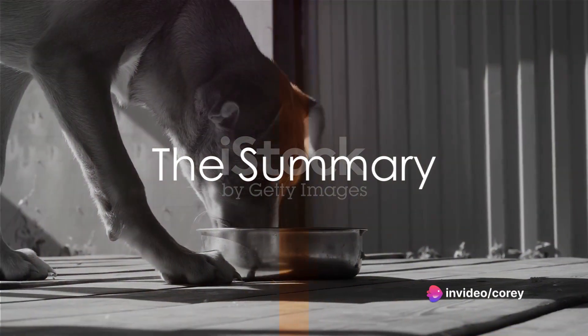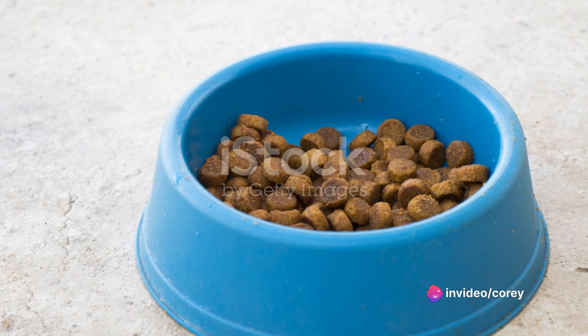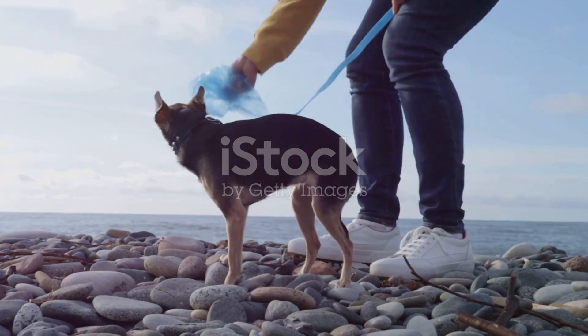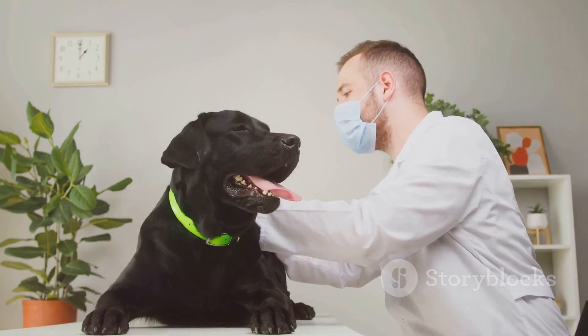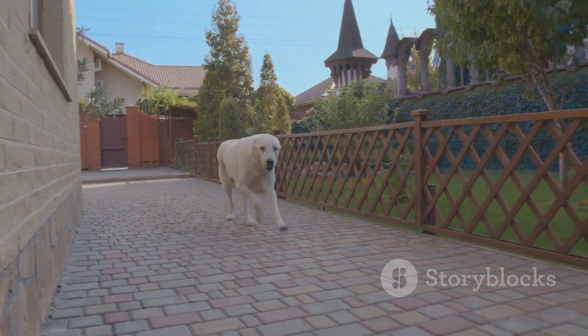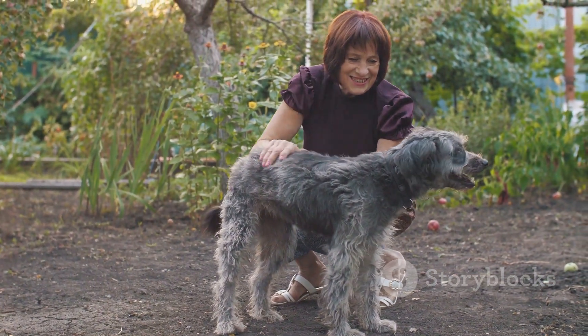To wrap it up, we've uncovered the mystery behind the stinky poop problem. It's important to understand that diet plays a crucial role in this. A well-balanced, high-quality diet can significantly reduce the stench. Regular health checkups also ensure that any underlying health issues are detected early. It's not just about the smell — it's about your dog's overall health. A less smelly poop means a happier dog and a happier you.